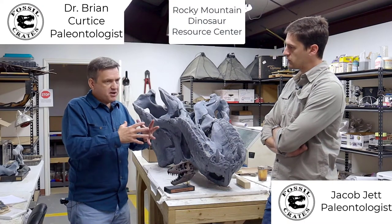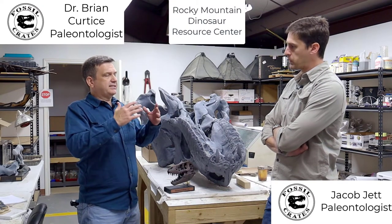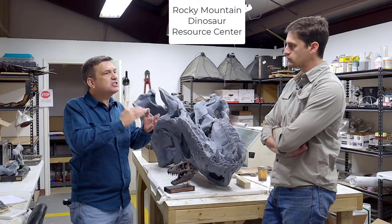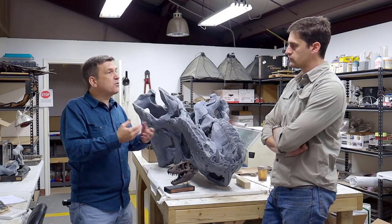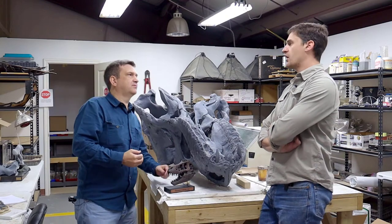One of the other amazing things about the Rocky Mountain Dinosaur Resource Center is how every single cast that you offer is from a real specimen. We don't make anything up.